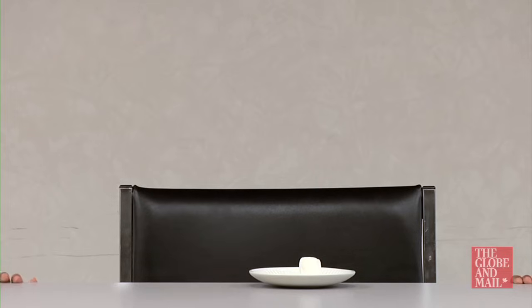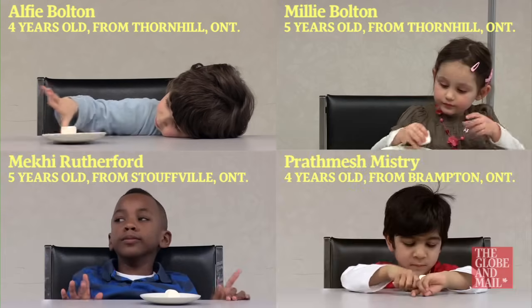The Marshmallow Test is a really great way to show how children delay gratification. We tried it out with the four children we've been following since September 2010: Alfie, Millie, Makai, and Pratmesh.